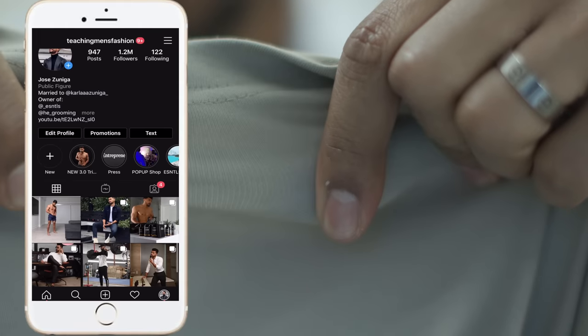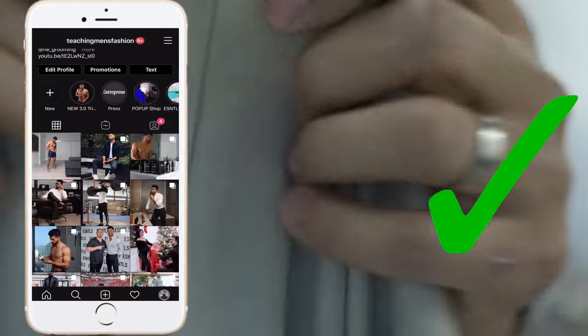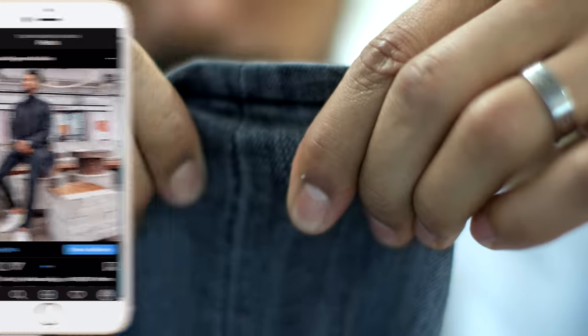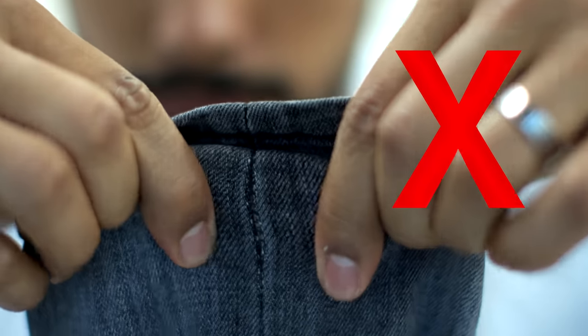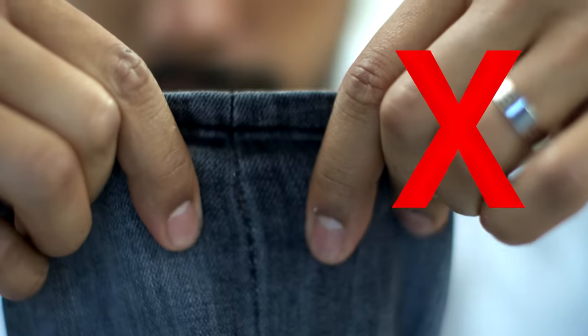Number one: look at the seams. Turn whatever garment — t-shirt, pants, whatever — inside out when you're shopping, put it up against the light, and pull at the seams. If you see tightly woven seams, this is a sign of a high-quality garment. However, if you see massive gaps with a bunch of light seeping through, this garment's not going to last — it's going to pop at the seams sooner or later.